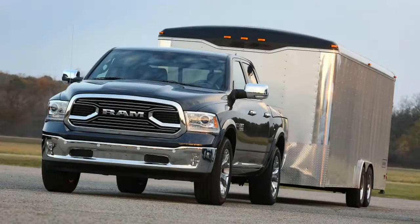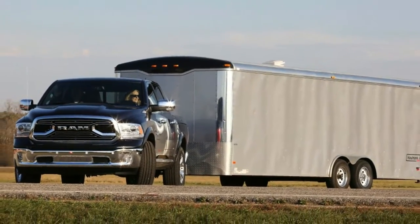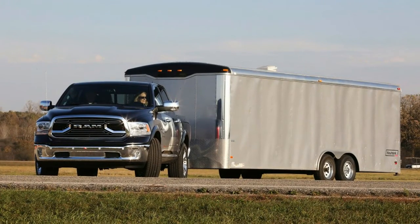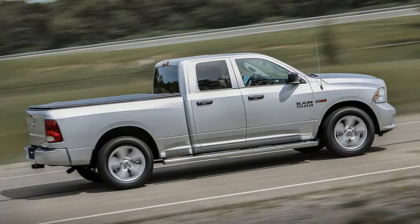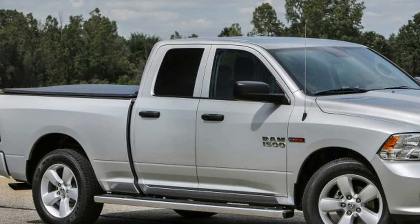The Ram 1500's engine is made by VM Motori, the company that also makes the diesel engine for the Chevy Colorado. Only 10 horsepower and 20 pound-feet of torque separate the two, with the Ford getting the slight advantage. The Ford also produces its horsepower and torque slightly sooner than the Ram.